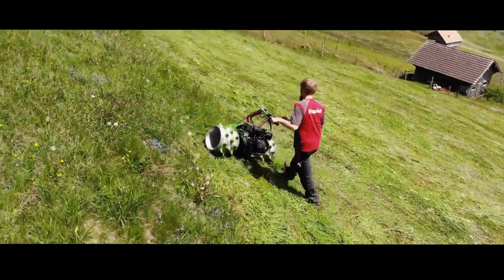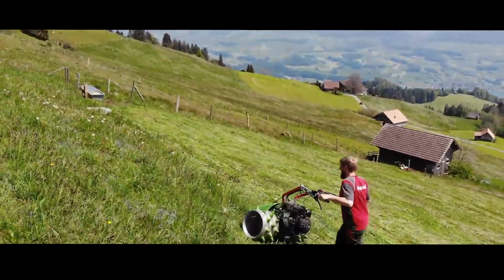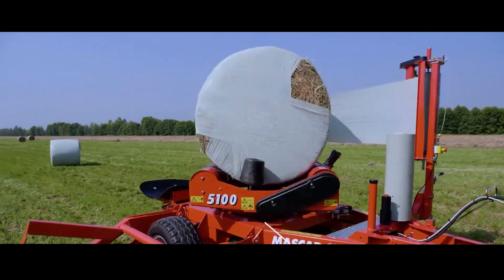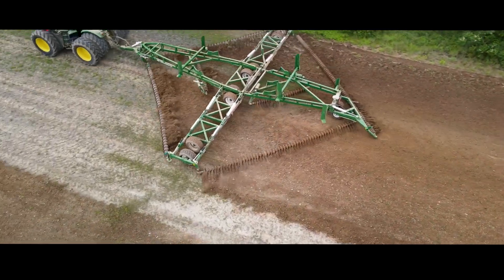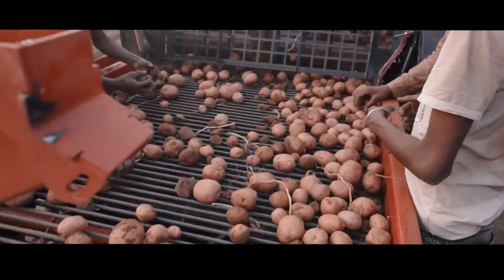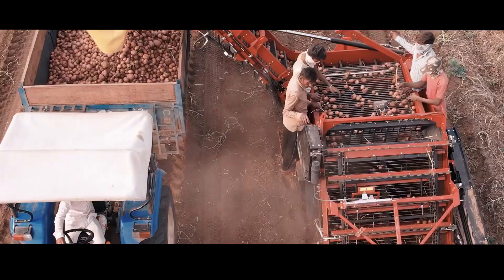Farming has come a long way, and today we're showing you just how far. In this video, we'll explore 20 agricultural machines that are transforming the industry with power, precision, and smart design. These machines aren't just impressive — they're changing the way food is grown and harvested around the world.